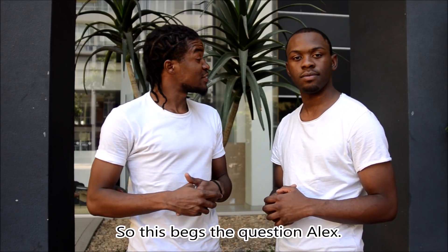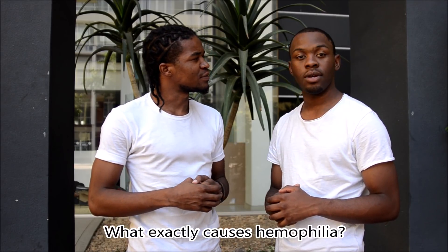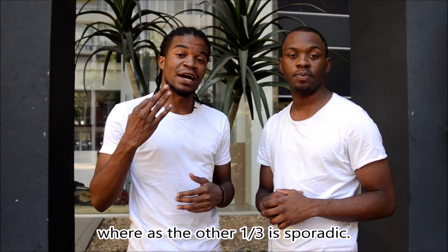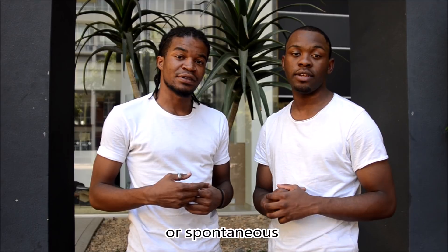This begs the question: what exactly causes hemophilia? Well, two-thirds of hemophilia is actually genetically inherited, whereas the other third is sporadic, spontaneous, or by chance.